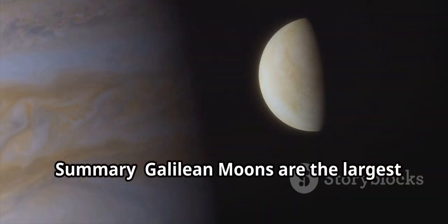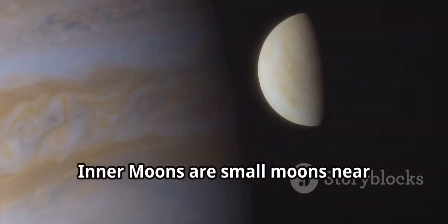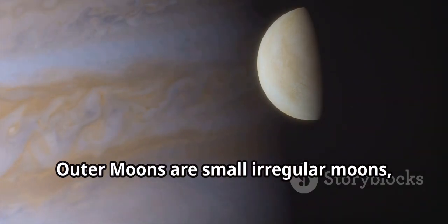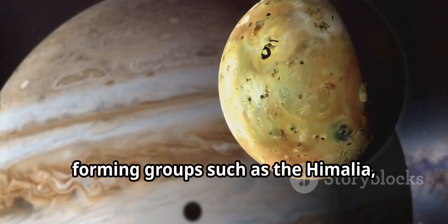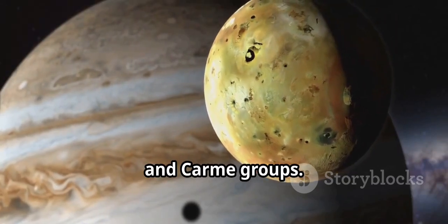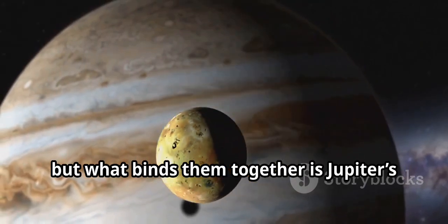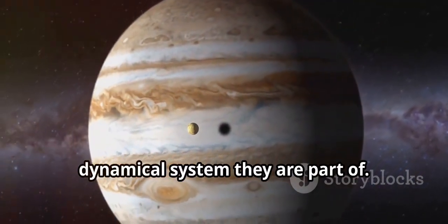In summary: Galilean moons are the largest and most well-known moons. Inner moons are small moons near Jupiter's rings. Outer moons are small irregular moons, likely captured asteroids, forming groups such as the Himalaya, Ananke, and Carme groups. Each moon has its unique features, but what binds them together is Jupiter's immense gravity and the intricate dynamical system they are part of.